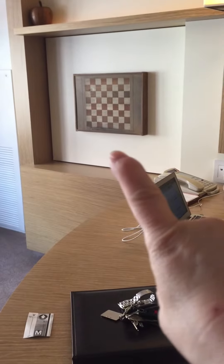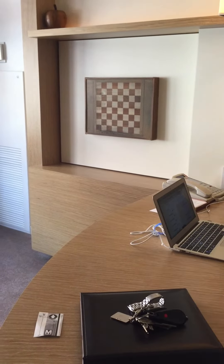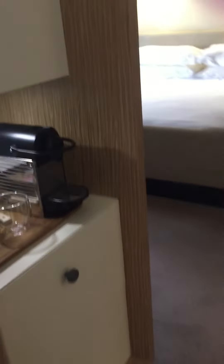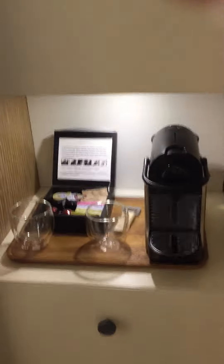That wall is actually a television that can swerve 360 degrees. Cute little storage and storage. There's the TV.